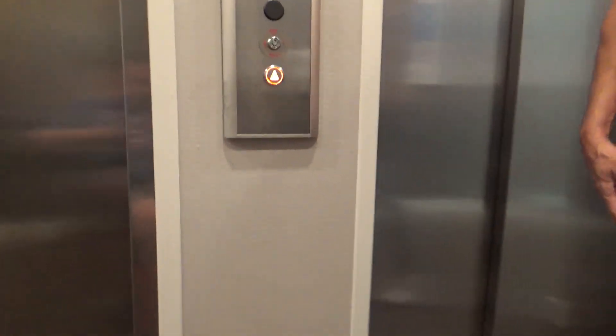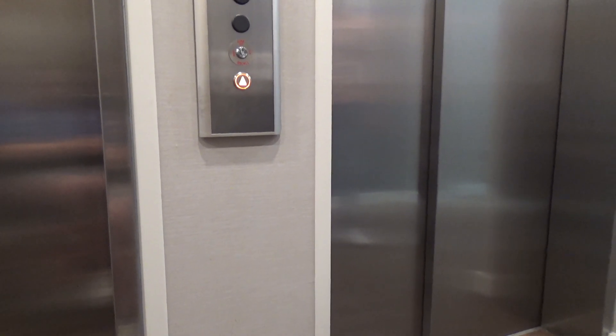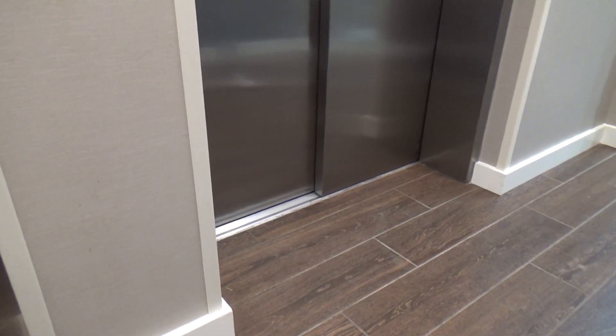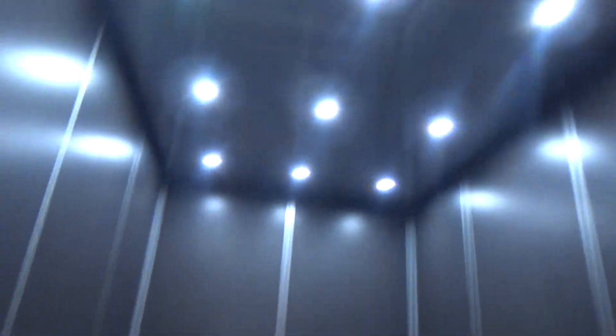I've got to wait a second, otherwise it opens that door. Oh, right on. It's such a weird configuration here because there's a single slide on this side and a double speed, which is... interesting. What a weird configuration.